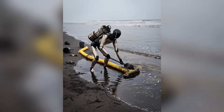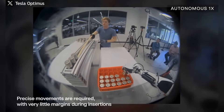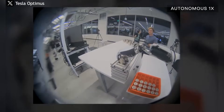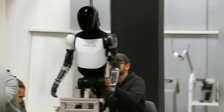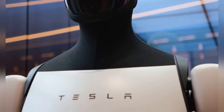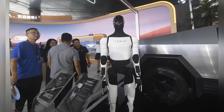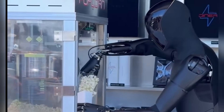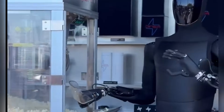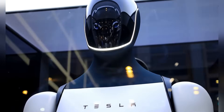Second, improved dexterity. One of the biggest challenges in humanoid robotics is making hands that can handle delicate tasks as well as heavy ones. Tesla has already shown Optimus folding laundry, but V3 could be the point where hand dexterity crosses into truly human-like territory. Third, autonomy powered by AI. Tesla is leveraging the same AI stack that powers its self-driving cars to teach Optimus how to perceive and interact with the world. With each new version, the robot becomes less reliant on scripted actions and more capable of adapting to real-world situations. V3 might be the first time we see Optimus demonstrating unscripted problem-solving at scale.